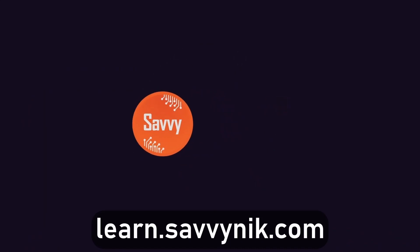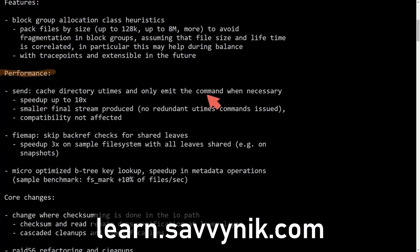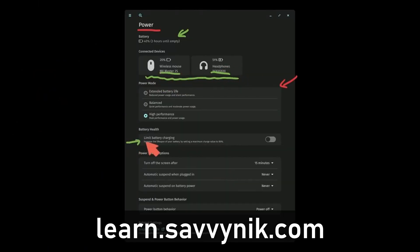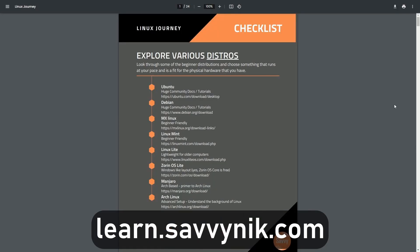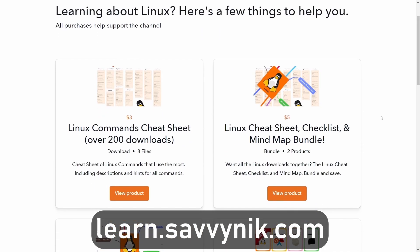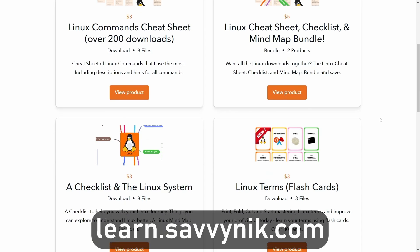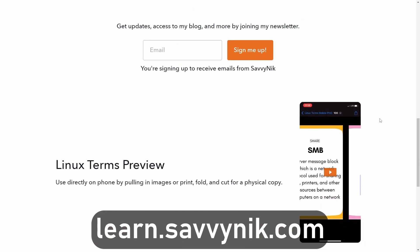Linux can be hard to understand, but I take the most commonly used terms, commands, and subjects in Linux and break them down into simple-to-read documents, including Linux terms, flashcards, a checklist, a cheat sheet, and a mind map. If you're ready to level up your Linux experience and knowledge, go to learn.savvynick.com now and get access to these sheets.